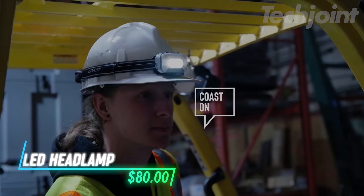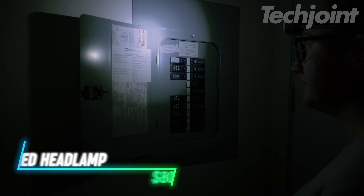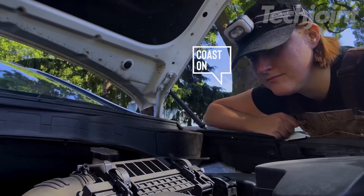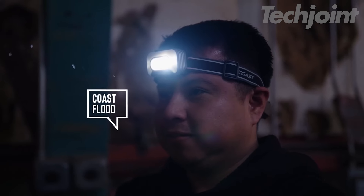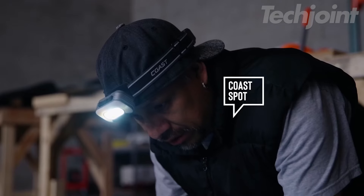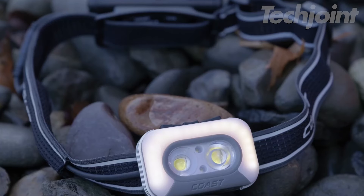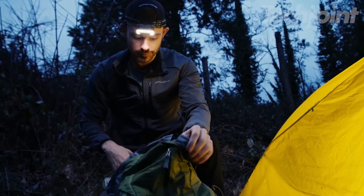Illuminate your adventures with this innovative rechargeable LED headlamp. Featuring voice control, you can adjust light intensity, beam shape, and color hands-free. The Variable Light Control Technology dial lets you fine-tune brightness easily. Stay safe with a rear-facing safety light, which can shine solid or flashing red. Choose from four color modes, including white, green, and blue, ensuring you're equipped for any situation.